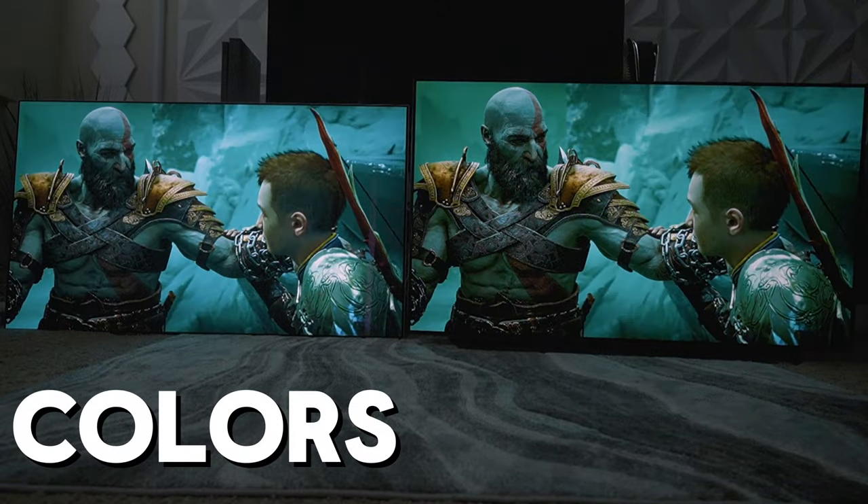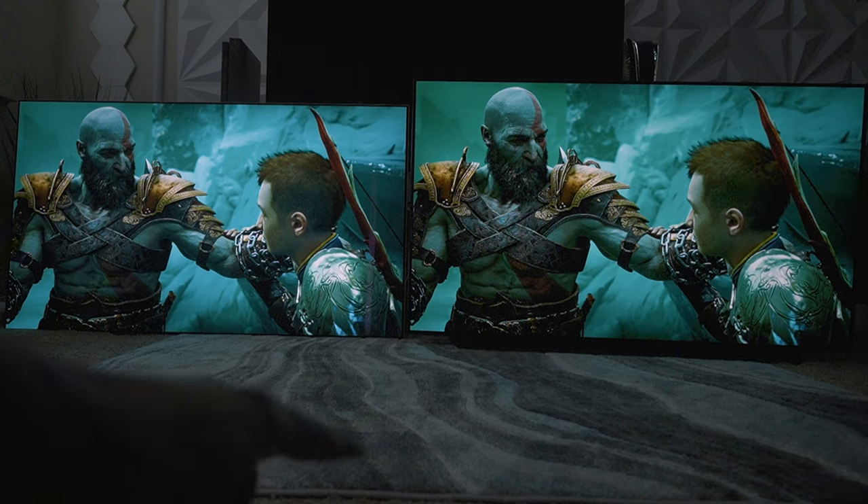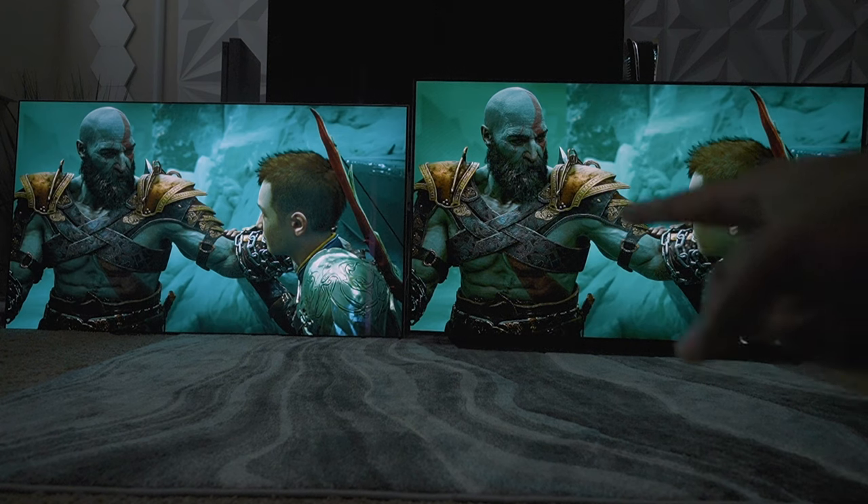Continuing with color — if you look to the left, it's just targeting a more cool or washed look in terms of color temperature. Over on the C1, you're seeing the actual green of what Helheim would actually look like. The accuracy is just there on the C1, where the G3, unfortunately because of the brightness booster, prioritizes highlights like Atreus's armor to give you that shock and awe you'd see in a retail store, not necessarily favoring accuracy.